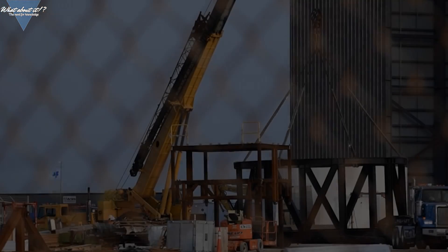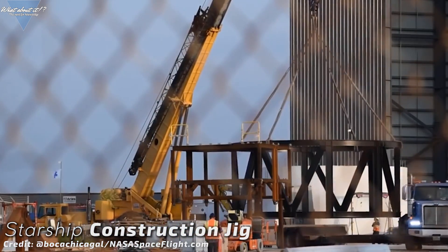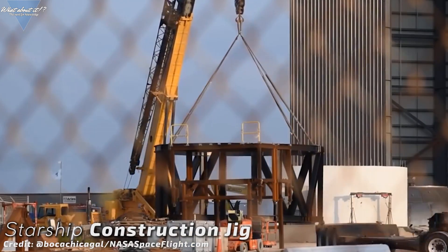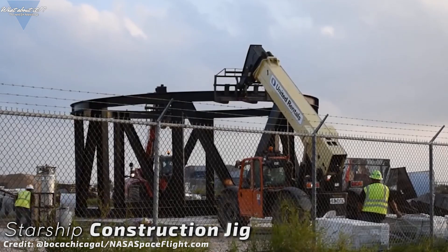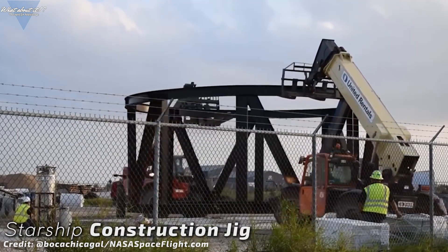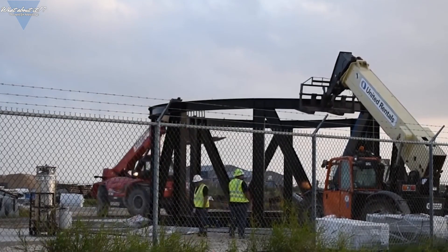The big news lately was that SpaceX paused work in Cocoa, Florida in favor of combining the two sites into one single effort in Boca Chica. A few days after that was first reported, we can already see the results. SpaceX is using parts from Florida in Texas. Go Discovery delivered the precious cargo to Port Brownsville and trucks delivered it to the construction site.